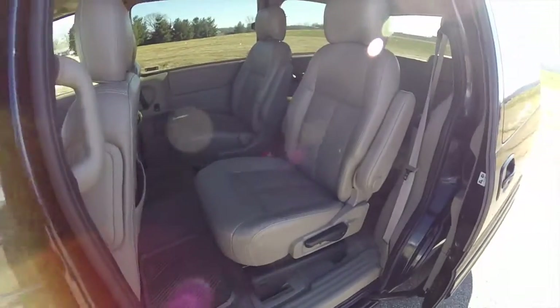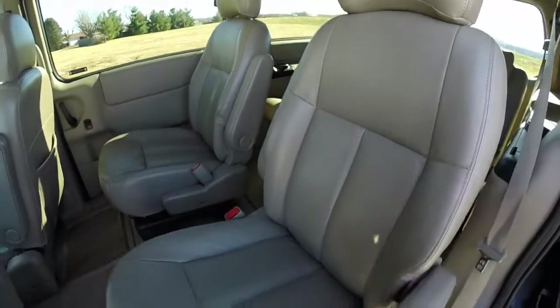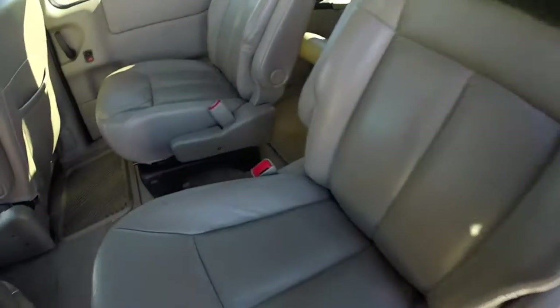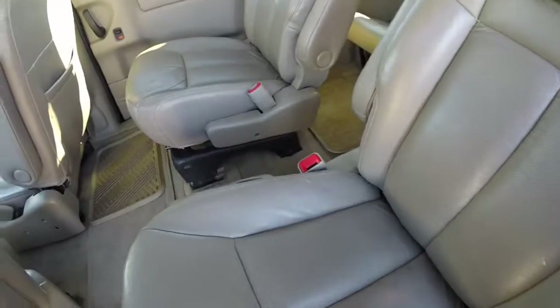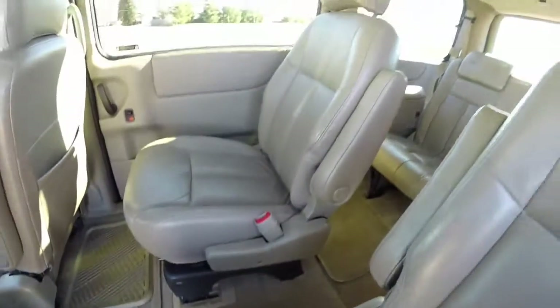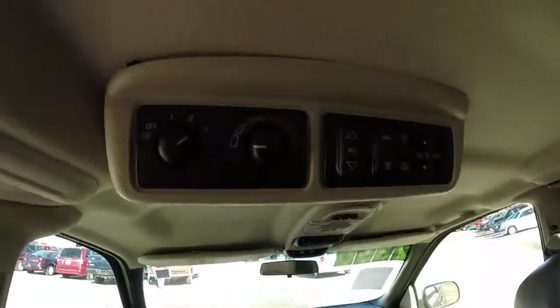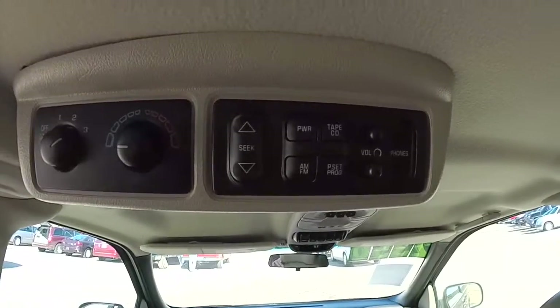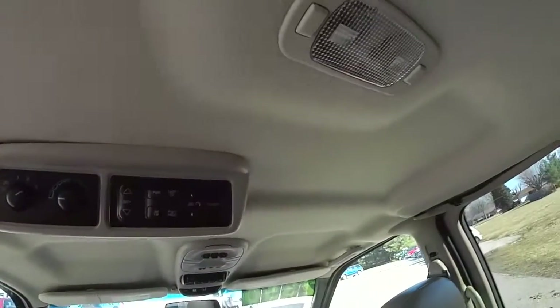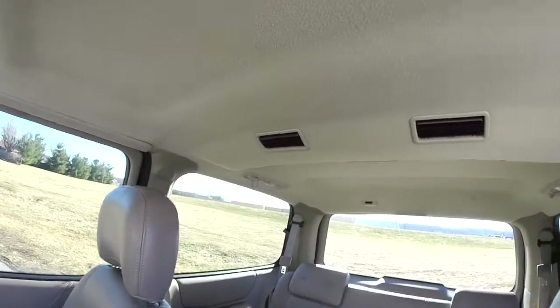Taking a look at the middle row seat — twin captain chairs. They are fully adjustable with fold-down armrests on the inboard and outboard sides. The passenger side has integrated cup holders. Looking overhead, you have rear climate control, rear audio control with headphones, rear reading lights, and adjustable air vents.